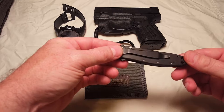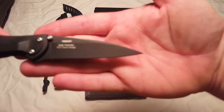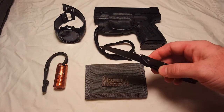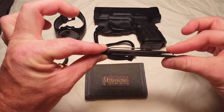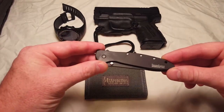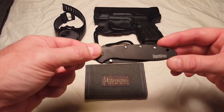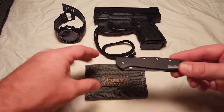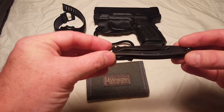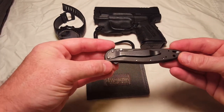Next item: Kershaw Leek. This is the Kershaw SpeedSafe Ken Onion design. Really nice knife, very sharp knife, and again staying with the theme, a very slim knife. Oftentimes I forget it's even there, although I know it's there. Love this knife, really great purchase. I think I paid about $44 for it on Amazon. I'll be buying more of these — I got this one in black and I actually want to get one in olive drab as well. Really enjoy the SpeedSafe action and how it feels in the pocket.